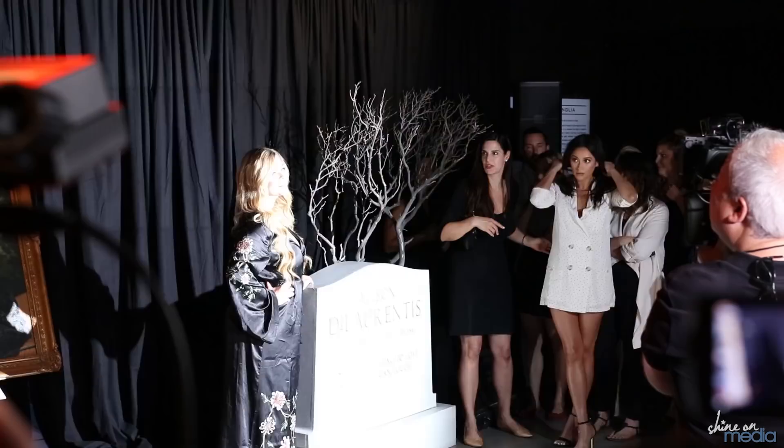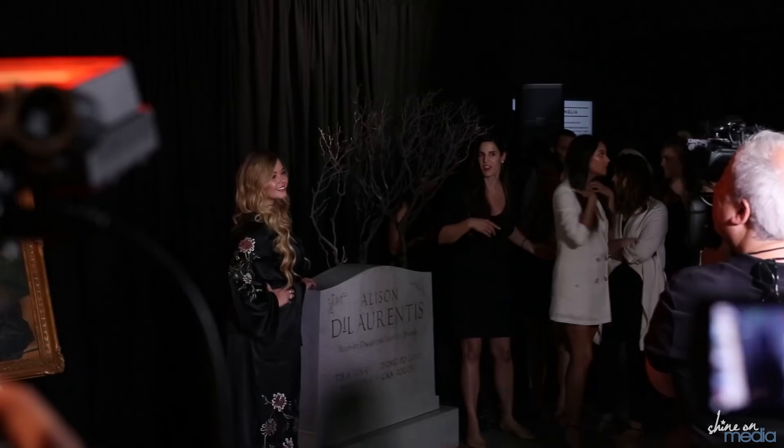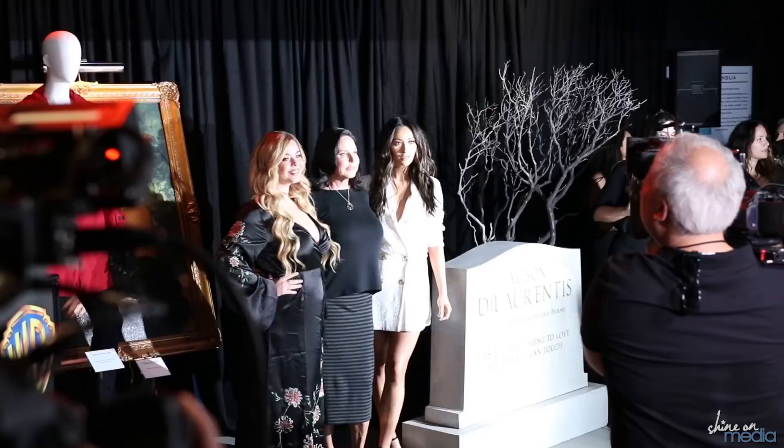What's up everybody? Lisa here, and I am super excited because I am about to head to the Warner Brothers studio lot for the tour, which is going to be unveiling their first look at the brand new Pretty Little Liars exhibit. It's gonna be awesome, and I am taking you along with me, so I gotta get ready. All right, ready? Let's go!